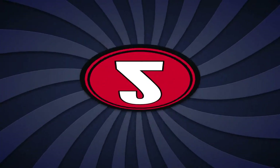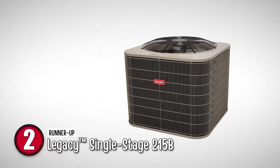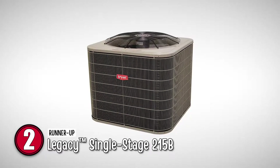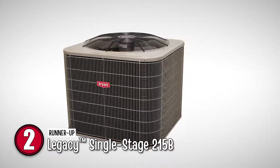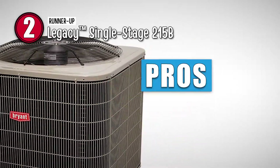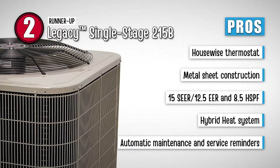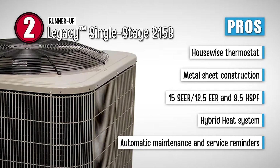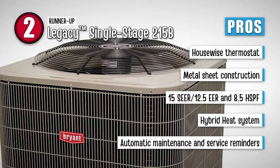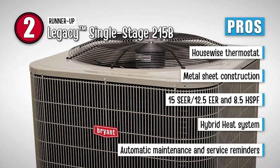Next we have the runner-up: the Legacy Single Stage 215B. What stands out about this product is the phenomenal cooling it offers with extremely high efficiency. The 215B is an ENERGY STAR rated model that delivers outstanding efficiency levels and is available with remote control access. Its pros are: it has remote access for users using the Bryant Housewise thermostat; it is a durable model made with metal sheet construction; it is a highly efficient model with 15 SEER, 12.5 EER, and 8.5 HSPF; it is the most suitable for winters with hybrid heat system capability; and it has automatic maintenance and service reminders with the Bryant thermostat.